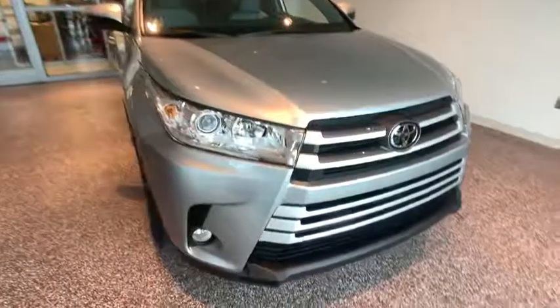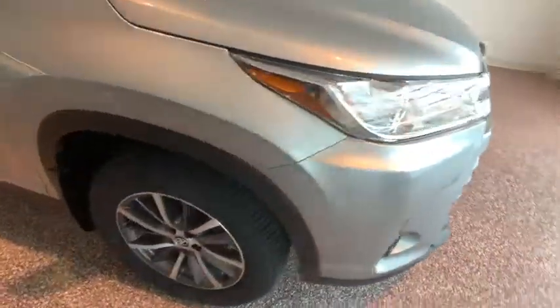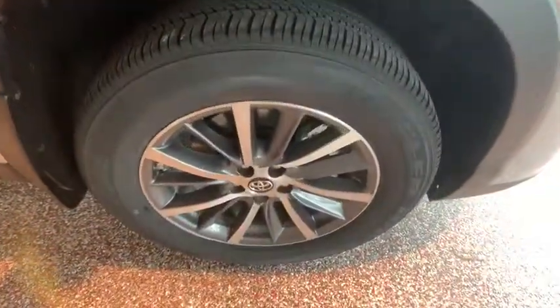Security system, brake assist, overhead console, power moonroof. Come see the car for yourself.